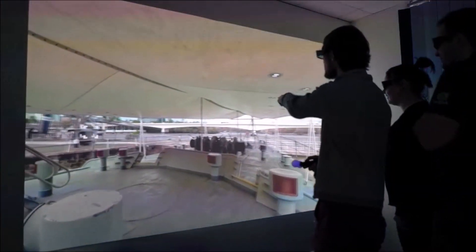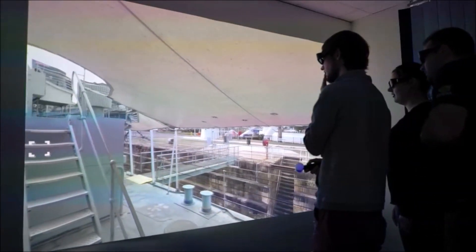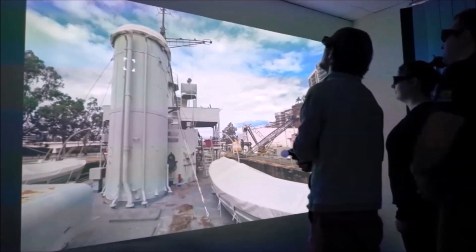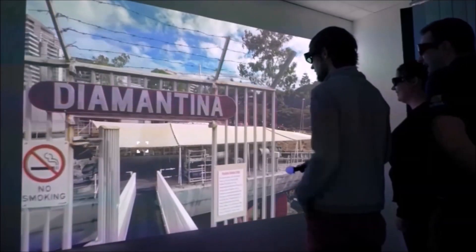To you it looks like these people are seeing a 2D flat screen, but to them the hologram wall has projected this environment to have real depth. They can see for miles and everything is its real-world height and size. That is very important.